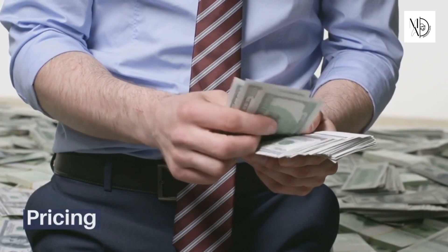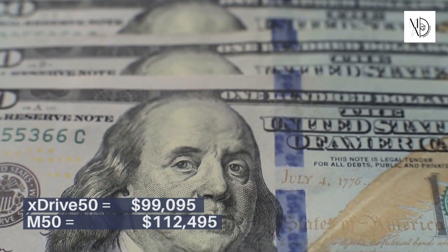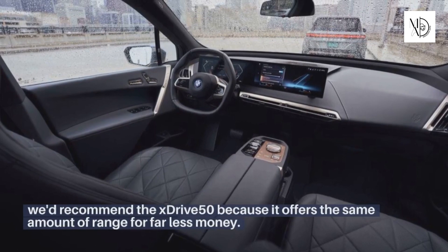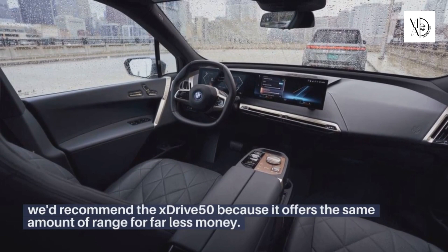Pricing: We'd recommend the xDrive 50 because it offers the same amount of range for far less money.